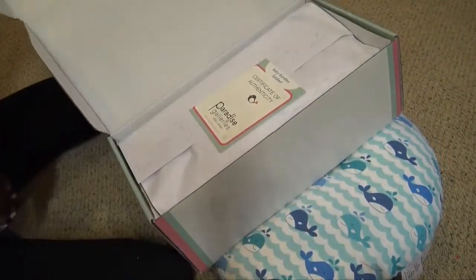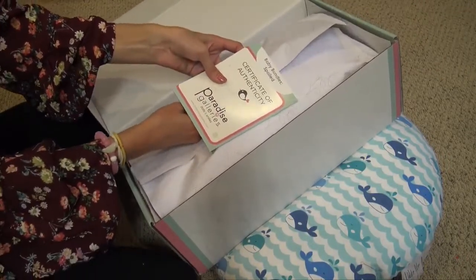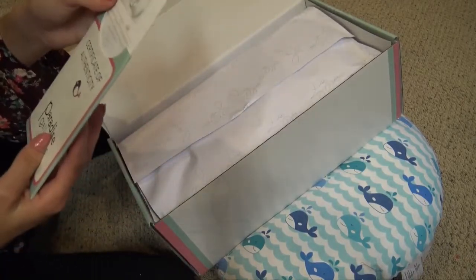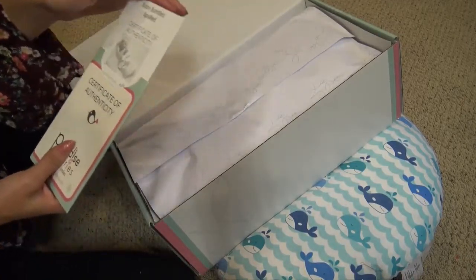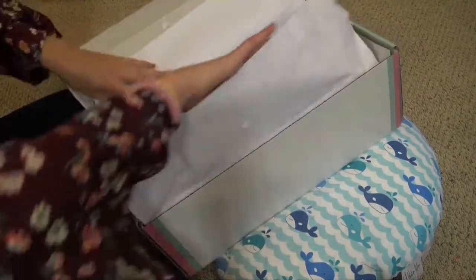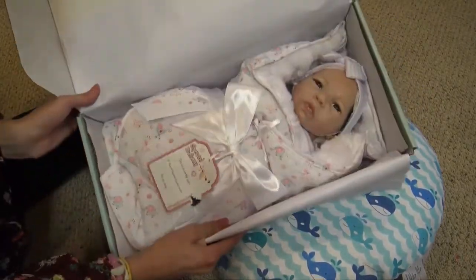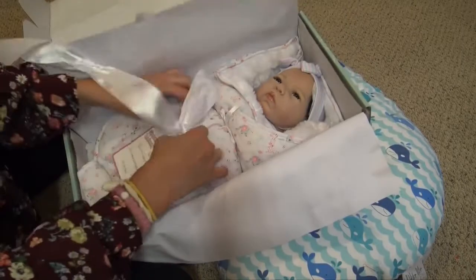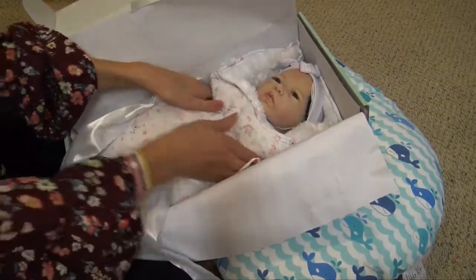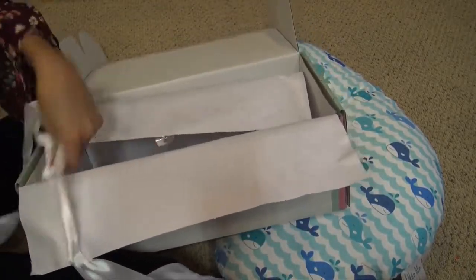Here is the fourth baby — just one more to go after this one. This is Spoiled. I did not get this one, so I have not seen her yet. Let's have a look. This one is number 63 and she's also made by Janie Delange. She's a little Asian baby — she's precious. Her and the one we just looked at, Princess, might be my favorites. Janie Delange does an amazing job — I love her babies.